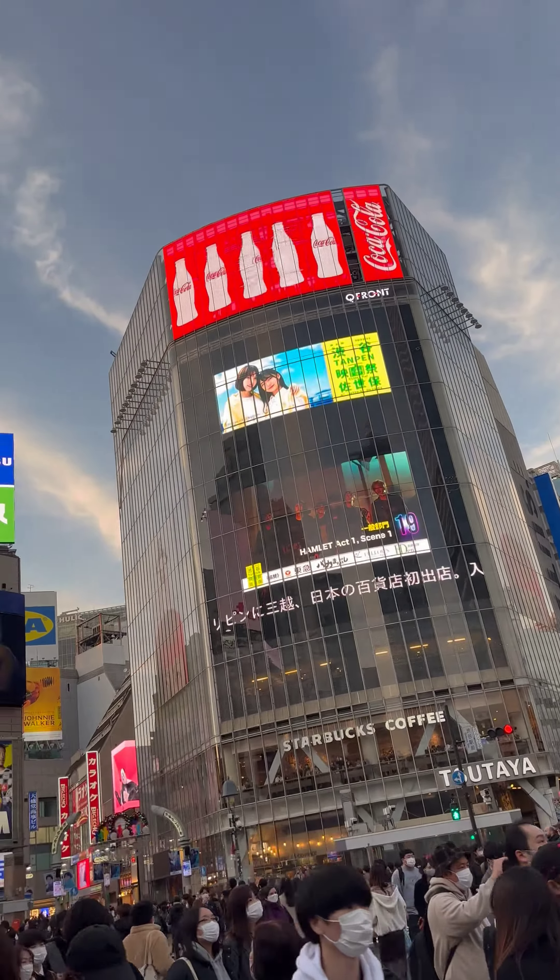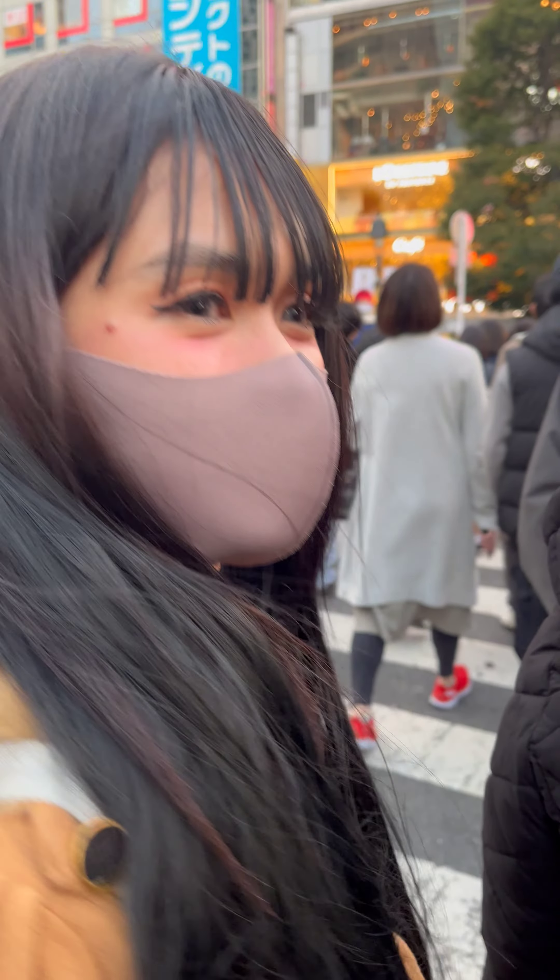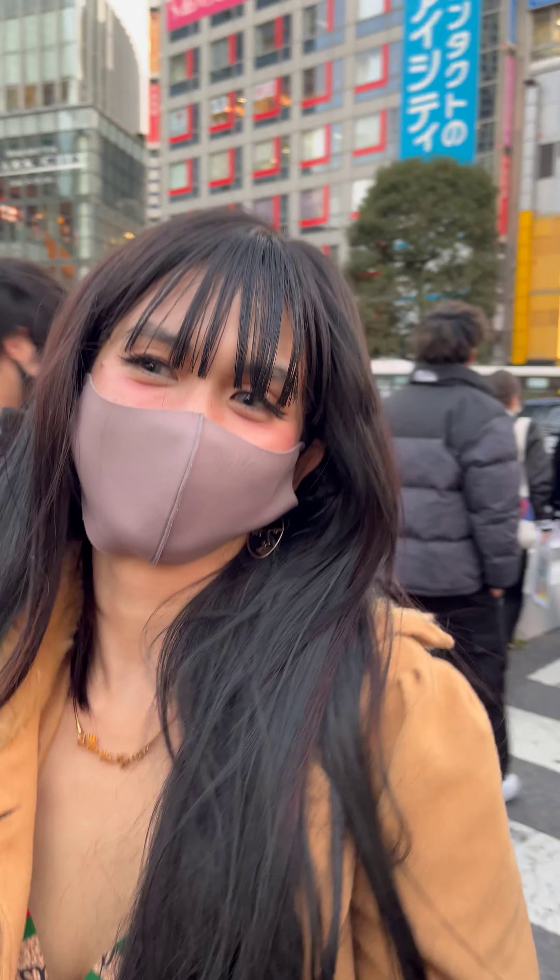Siyempre, kailangan makita natin yung very famous and dinadayo na statue niya. So ito na nga siya guys. Ang magandang eksena dito is dadaan muna kami dito sa pinaka-famous na Shibuya Crossing.